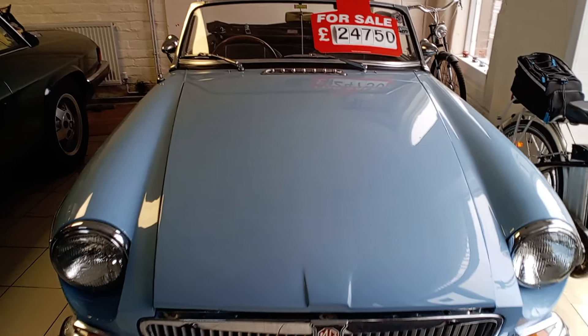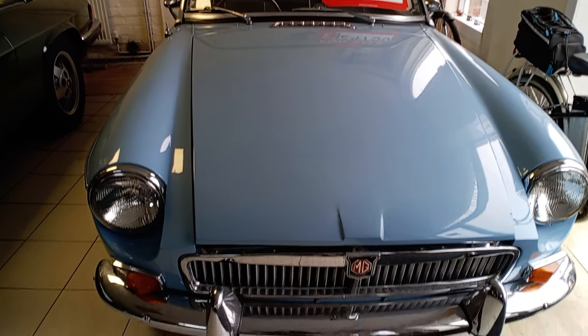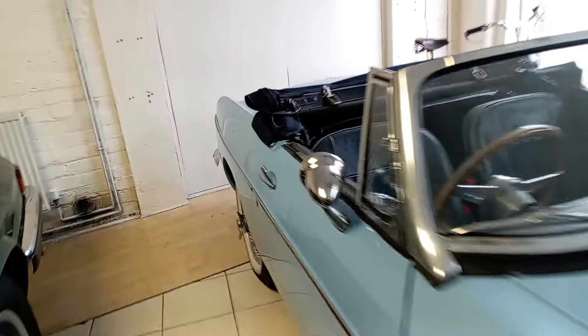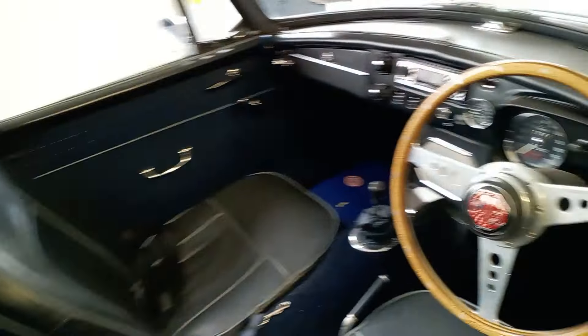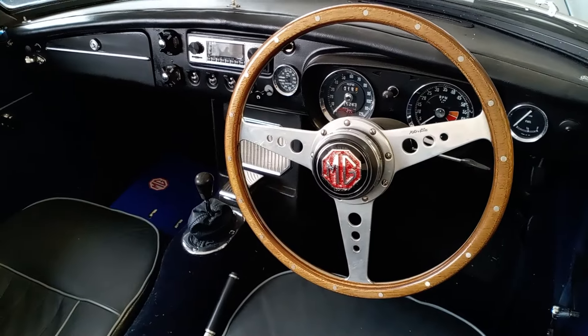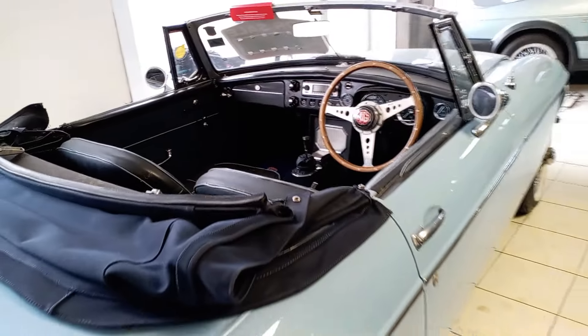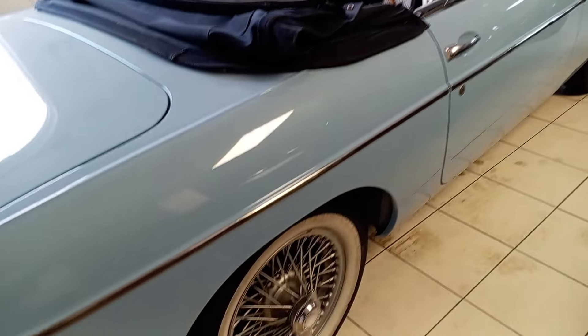My camera's just gone a bit dodgy there for some reason — not going to bother pulling the bonnet. How stunning that is inside — absolutely gorgeous. Really nice, and I like the wheels on this — spokes.